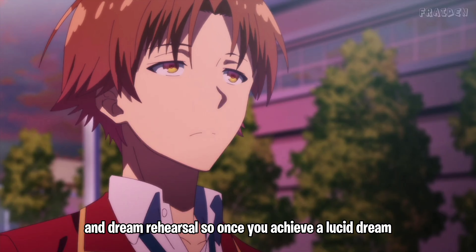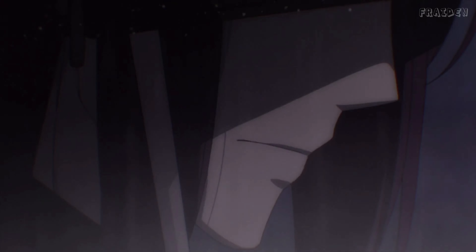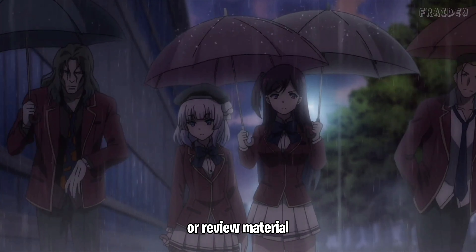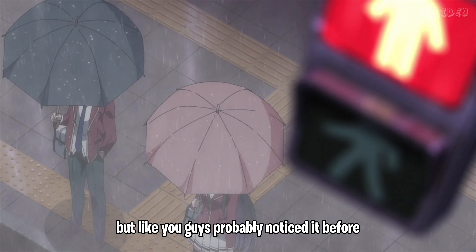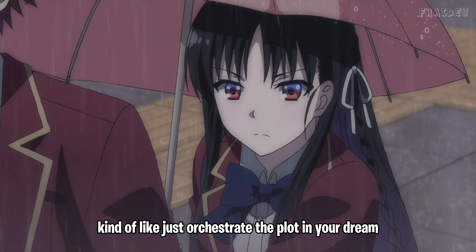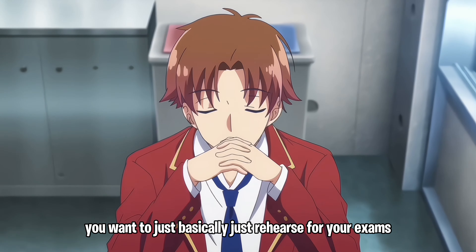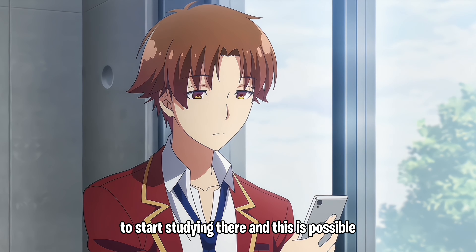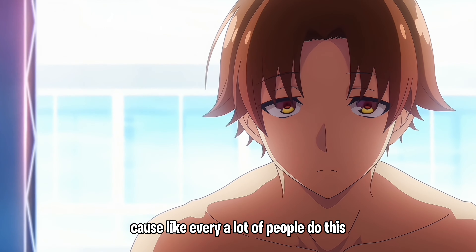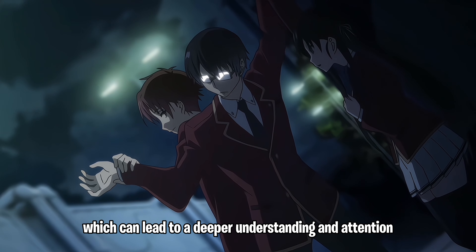Dream rehearsal: once you achieve a lucid dream and you're aware you're dreaming, use that state to rehearse for exams or review material. You've probably noticed before that when something really interesting is happening in a dream, you kind of orchestrate the plot. Once you achieve that state, you want to basically rehearse for your exams and start studying there. Your brain processes information differently in a dream state, which can lead to deeper understanding and retention.